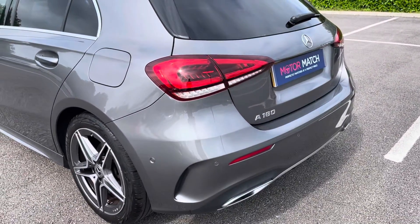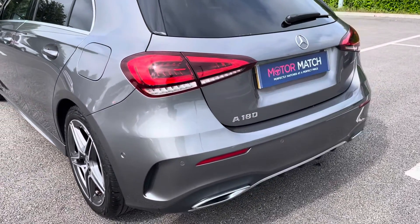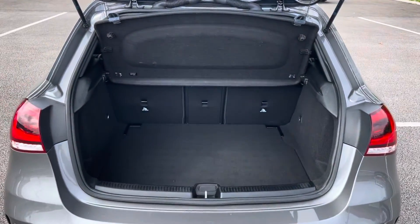This vehicle does come with front and rear parking sensors as well as a rear view camera, perfect for manoeuvring into those trickier parking spaces.